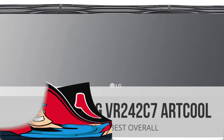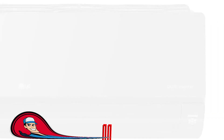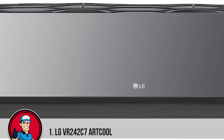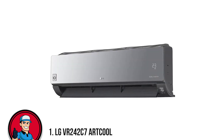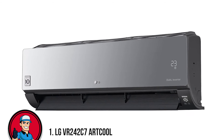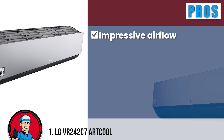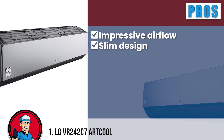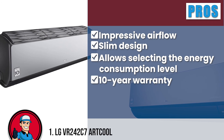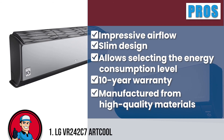Drumroll please! Our choice for best overall is the LG VR242 C7 Art Cool. This best overall model on the list is composed of top-notch materials to combat tough conditions like a pro. There is a gold-fin coating on the surface which ensures resistance from corrosion, meant to enhance the durability of the heat exchanger. Some of its best features are: it is known for its impressive airflow, features a slim design to cope with the interior, allows you to select the energy consumption level, is backed by a 10-year warranty to guarantee reliability, and is manufactured from high-quality materials to last in the long run.